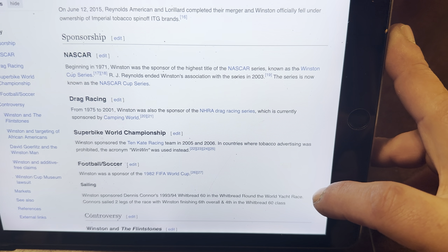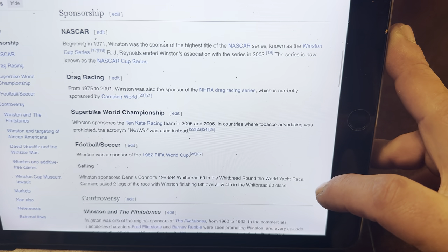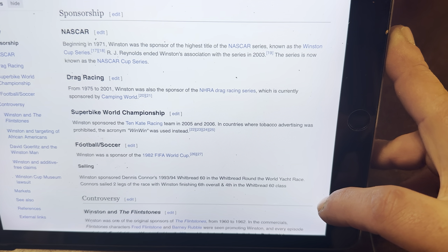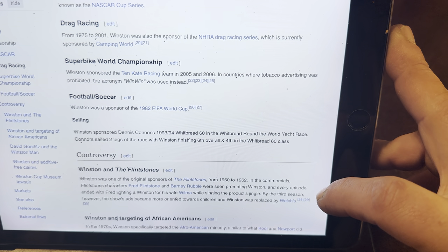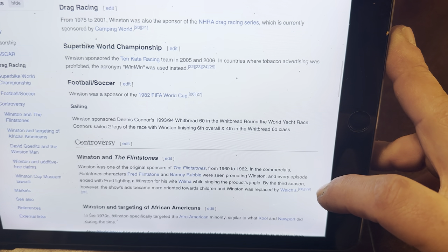NASCAR: Beginning in 1971, Winston was the sponsor of the highest title of the NASCAR series, known as the Winston Cup Series. R.J. Reynolds ended Winston's association with the series in 2003. The series is now known as the NASCAR Cup Series. Drag Racing: From 1975 to 2001, Winston was also the sponsor of the NHRA Drag Racing Series, which is currently sponsored by Camping World.